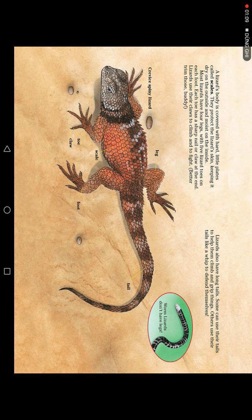A lizard's body is covered with scales. Scales protect the lizard's skin, keeping it dry on the outside and moist on the inside. Most lizards have four legs with five toes on each foot. The toes have sharp nails or claws at the end. Lizards use their claws to climb and to fight.